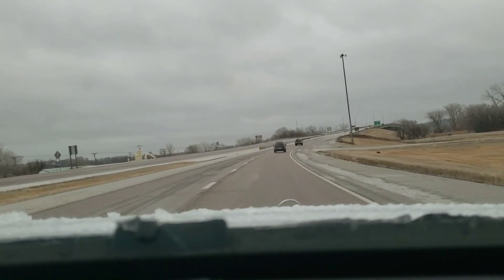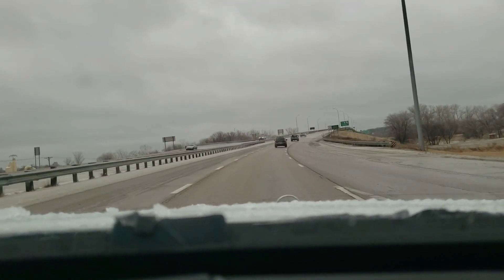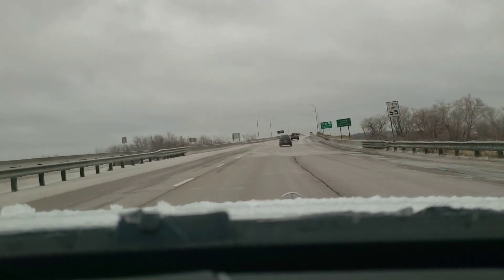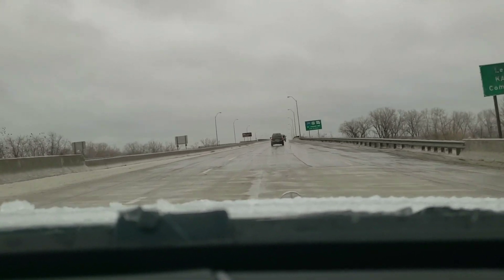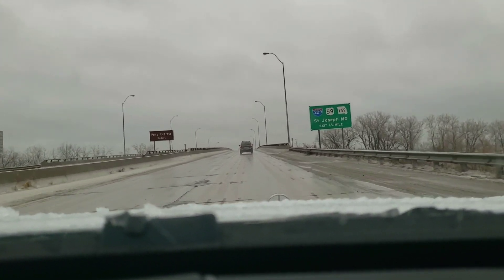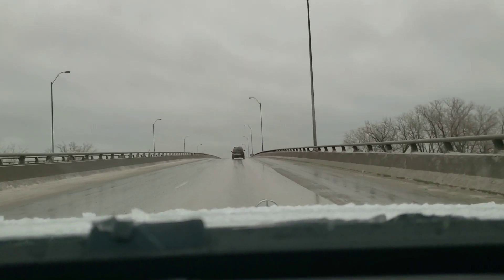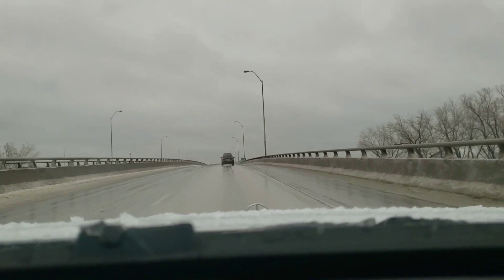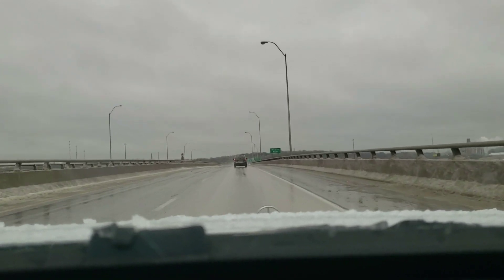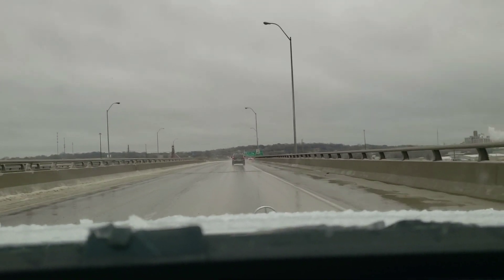The car seems to have absorbed that pothole like a champ. It was definitely a whoopsie moment that could have gone really bad, but it doesn't seem to have sustained any damage at all — I'm really impressed. The car is doing great, I love the new tires, and hopefully we can get into some warmer, nicer weather before next time. Until then, I appreciate you guys watching. Please tune in next time and have a nice day.